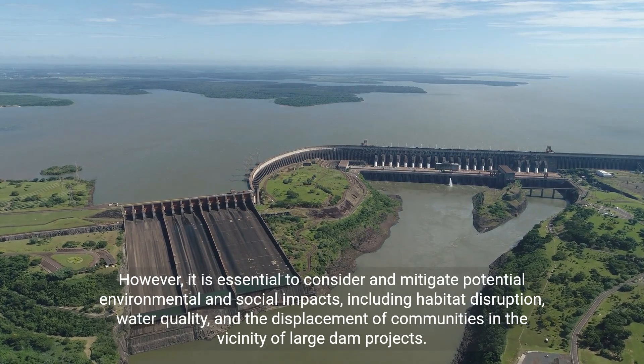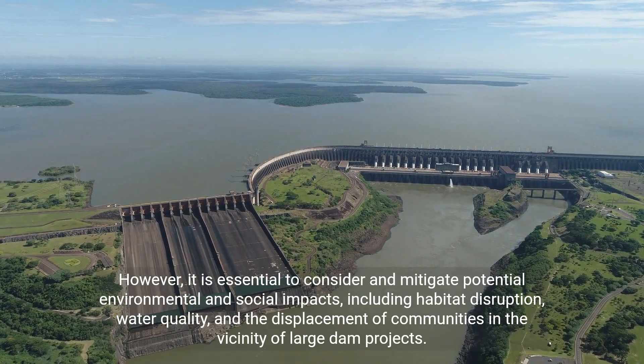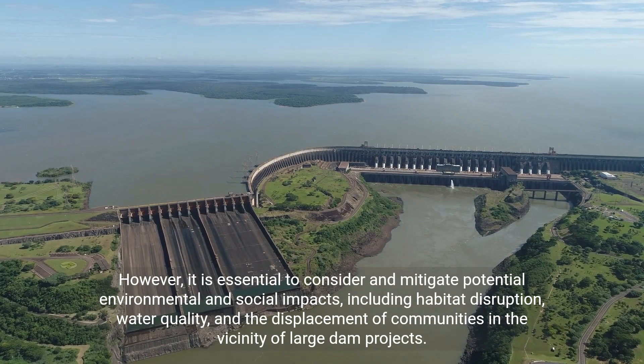These impacts include habitat disruption, water quality concerns, and the displacement of communities in the vicinity of large dam projects.